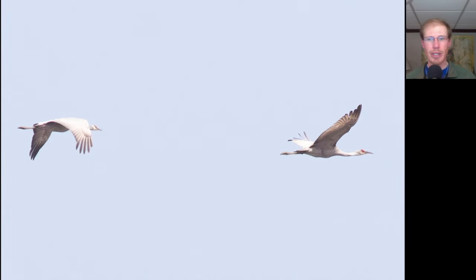Here we have two large grayish tan birds — shining more silvery in the sunlight — with long trailing legs, long necks, and a red cap. These are sandhill cranes. We had around seven sandhill cranes total today.